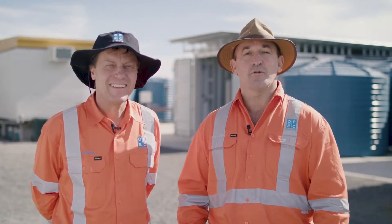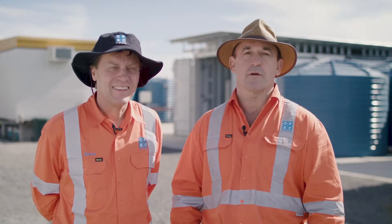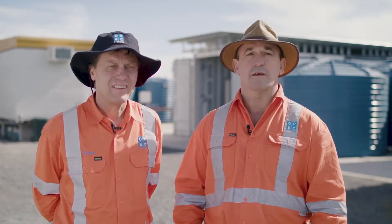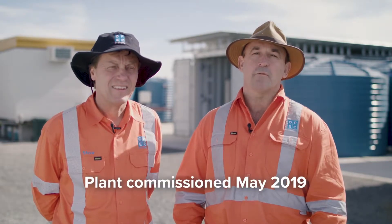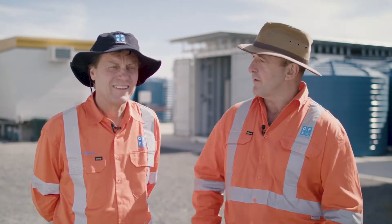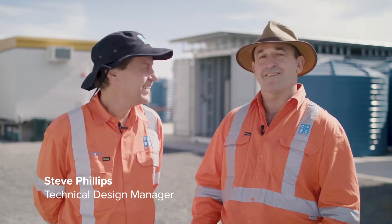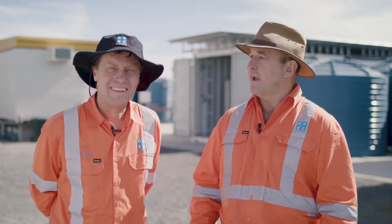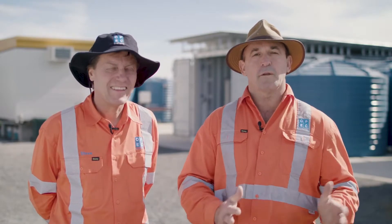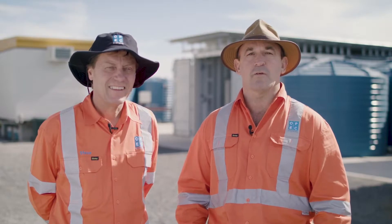It's a project we've been working on for really four years in the making. We started building about six months ago. It took us about three months to get the unit up and running, and we've been in commissioning phase getting it ready. So I'm joined today with Mr. Steve Phillips. Steve's one of the co-inventors of foam fractionation, and he's been the driving force behind developing the technology and getting it to a commercial stage here on site.